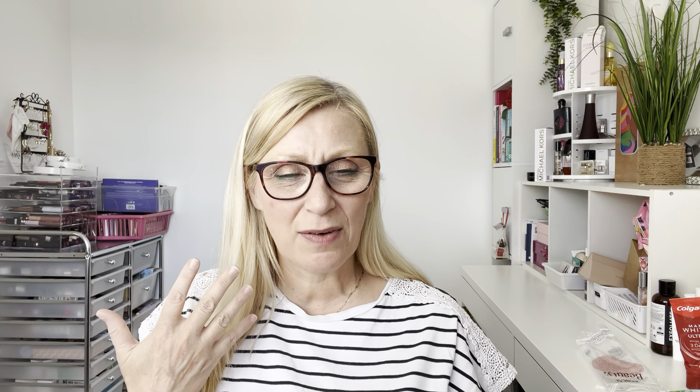I finished a Dove Beauty Cream Bar — I have a bar of soap in my bathroom to use after skincare and makeup application. I try to use bar soap where I can to reduce plastic waste. I've got quite a few of these packed away — I think I bought them in a pack of four or six. Everyone knows the Dove bars, they're just gorgeous. Very, very nice.